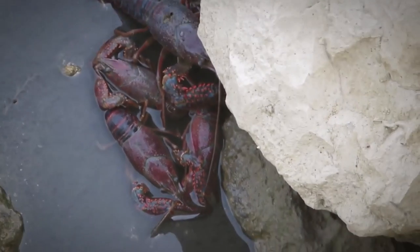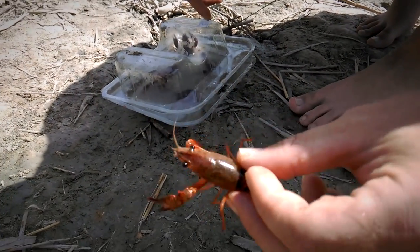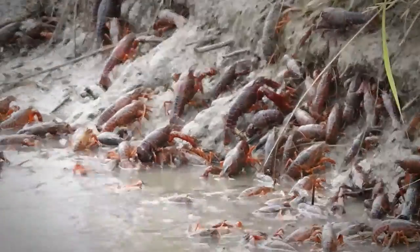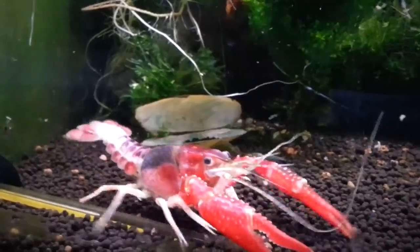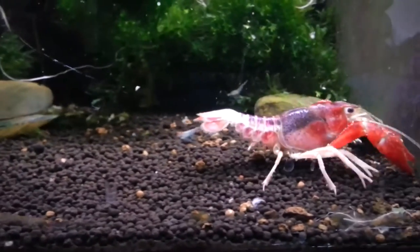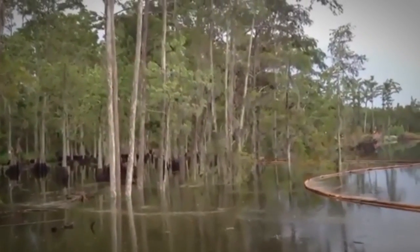They've been found to reduce amphibian populations through direct predation and competition for habitat, and have also led to declines in native crayfish species. Like other crayfish, they're considered an ecosystem engineer capable of impacting all species in the area. Red swamp crayfish are commonly raised for human consumption, sometimes sold as a freshwater lobster, and are kept as aquarium pets due to their deep red color.